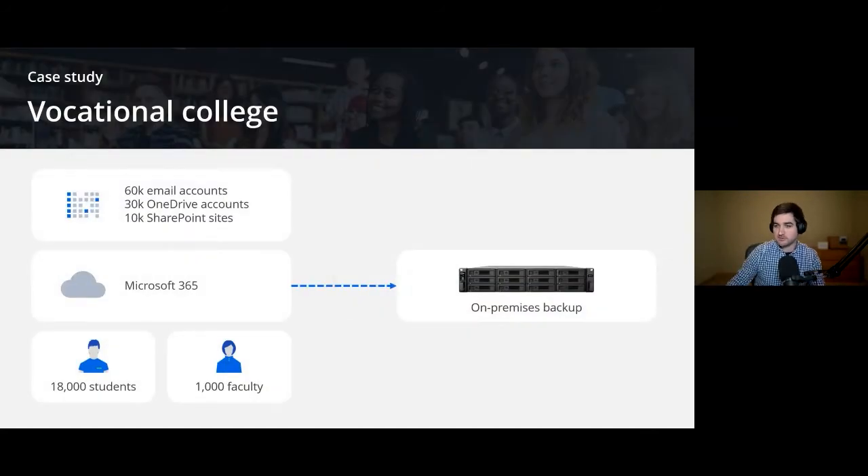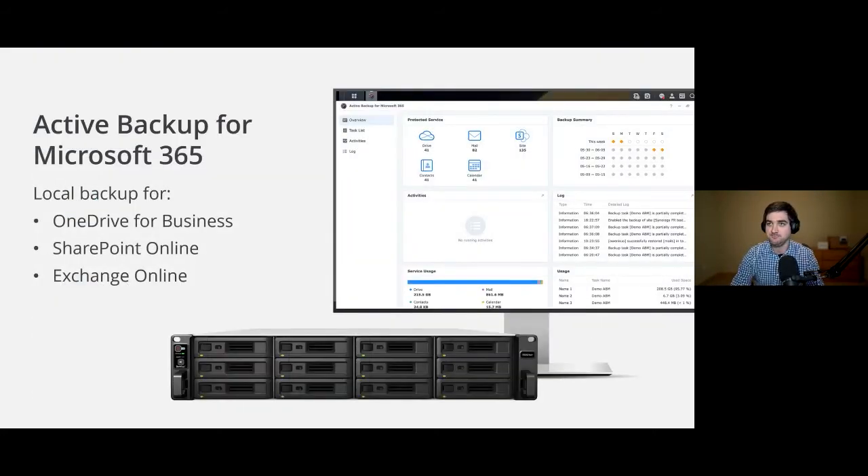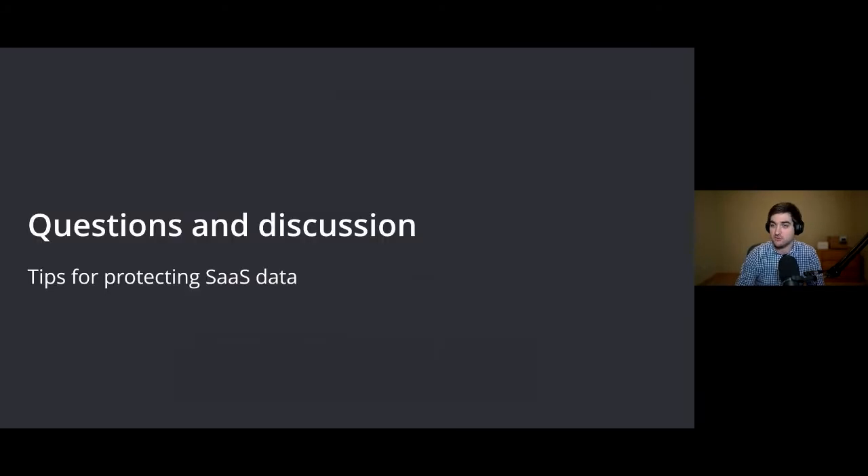That vocational college ended up using a 12-bay rack unit to back up all of that M365 data. Active Backup for Microsoft 365 is the actual software you would use to back up all of this information. This is a local backup for your OneDrive for Business, SharePoint Online, and Exchange Online information. So let's get into the questions and discussion section.